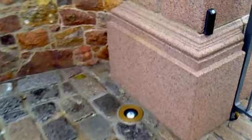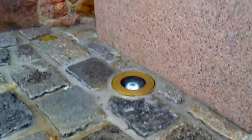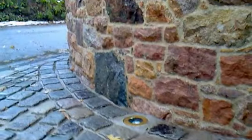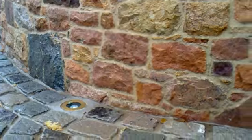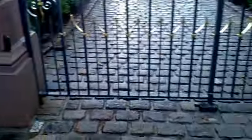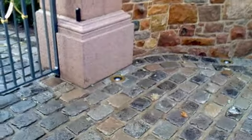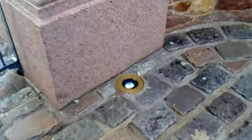Again, you can see how the bronze really ties in nicely with the natural materials, these cobbles and granite. They just work beautifully in this situation. It provides a really nice architectural look to the front of this property. Another installation from Landscape Lighting Ltd.